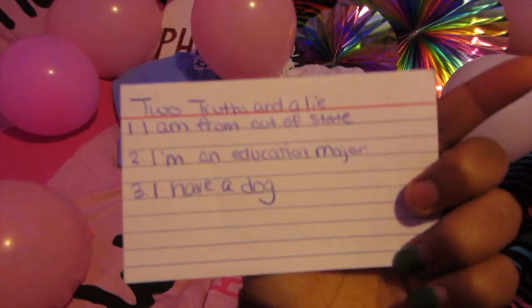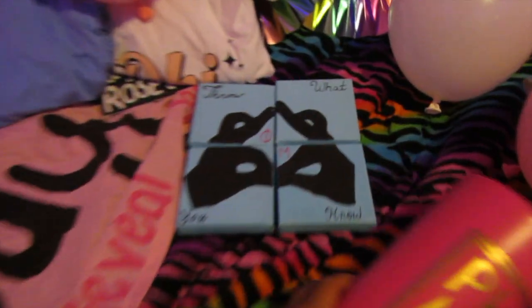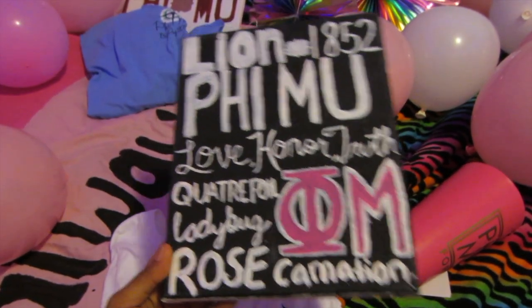Day one clues — two truths and a lie. I'll read that in a sec. 'Find me forever' — a little cup, cute, some shirts, awesome! And then there's this, so cute, and here's another shirt. Salisbury University — oh this all is so cute, I love it, so freaking cute.